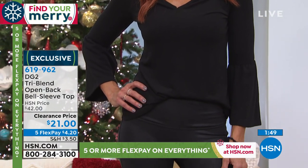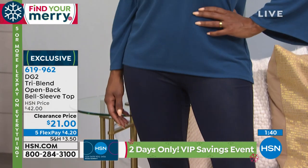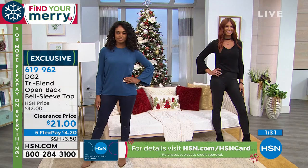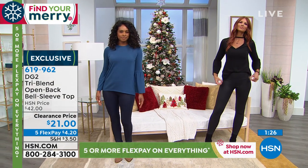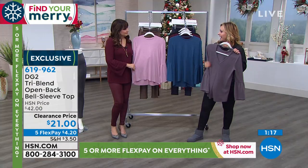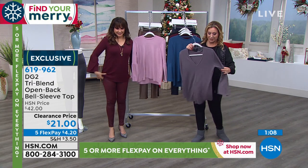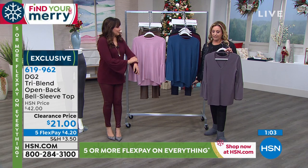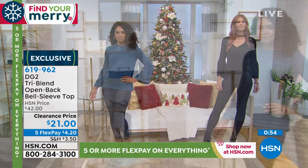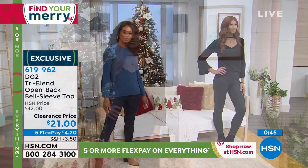If you want it a little longer, just go up a size — that's what stylists do here at HSN. You can see Donya wearing it perfectly. Sonia has done that little front tuck — we call it the Sonia signature move. At $21, five flex pay of $4.20, we're guaranteeing delivery in time for Christmas at no additional shipping — regular shipping is $3.50 and we will deliver it anywhere in the country guaranteed in time for Christmas, seven days away.